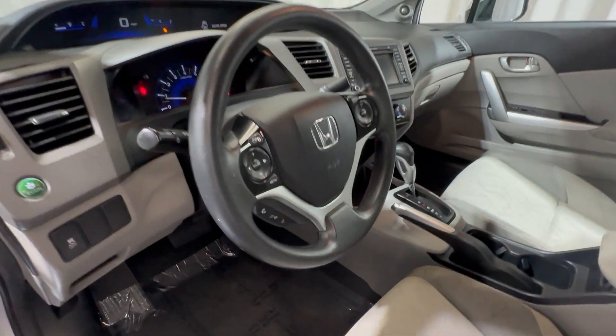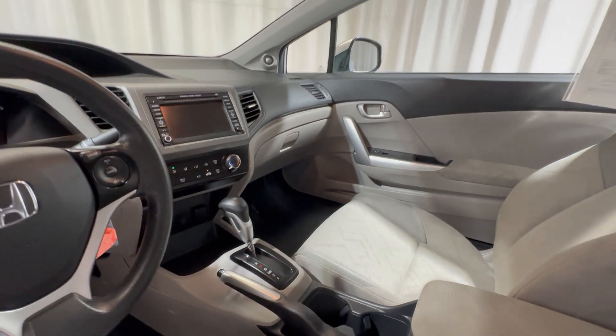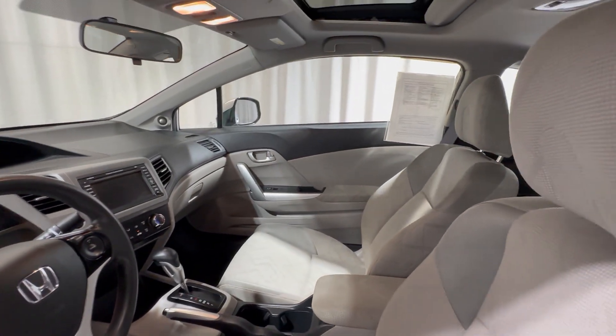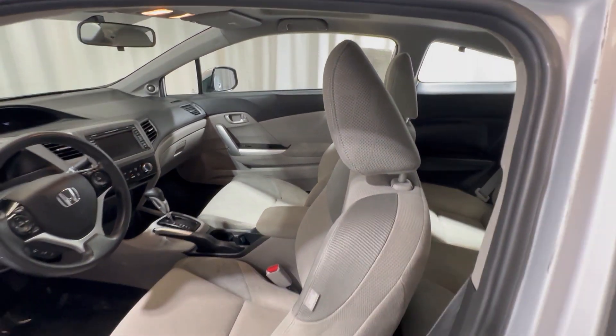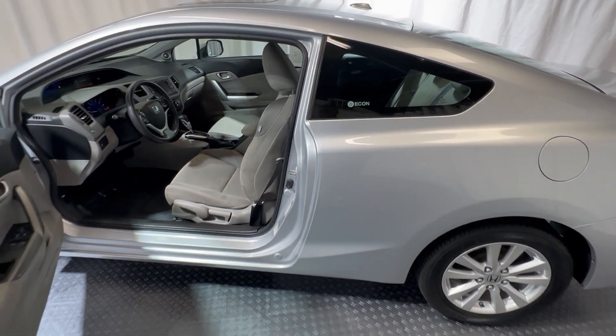On the inside you have cruise control, Bluetooth, and a premium audio system with Sirius XM. You also have a sunroof. The vehicle is currently still here and available for now — give us a call at 540-658-1900.